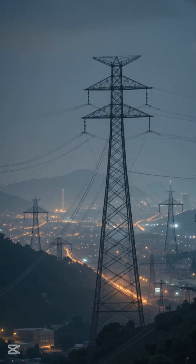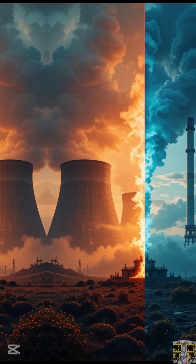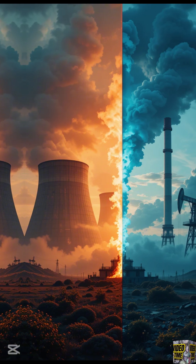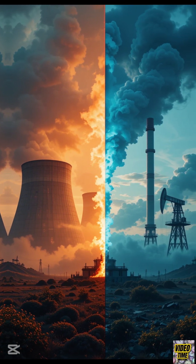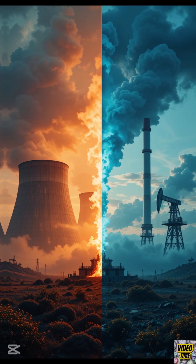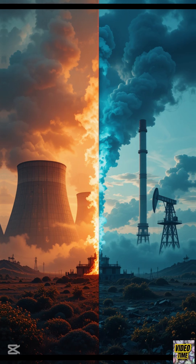And the best part? This whole process produces zero greenhouse gases. Compared to fossil fuels like coal or natural gas, nuclear energy is incredibly efficient. One kilogram of uranium can produce as much energy as 3 million kilograms of coal.